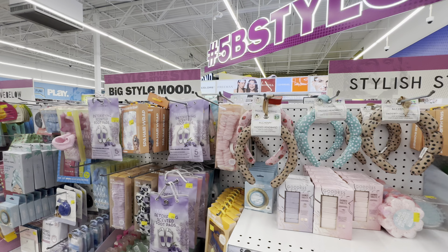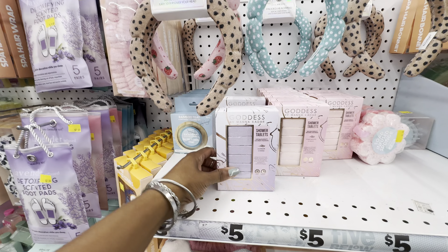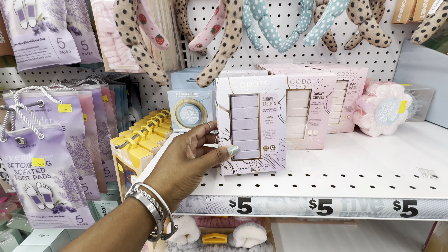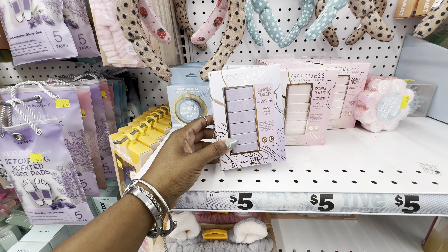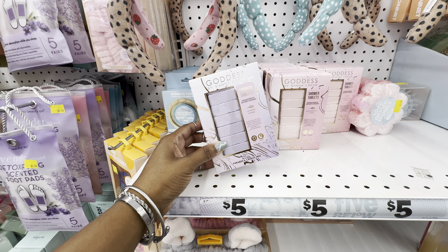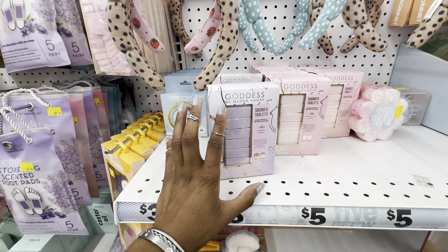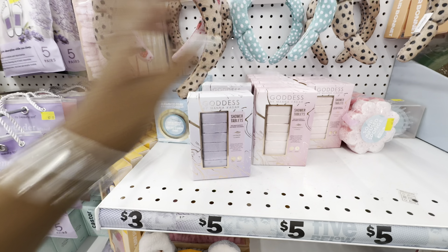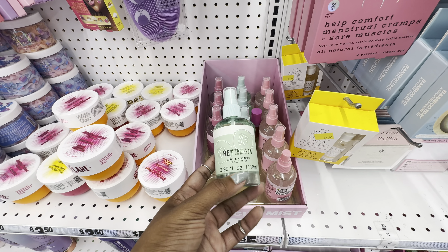In addition to those dupes, they have a variety of padded headbands and several products from the brand Goddess by Mana Kadar. In this line there are shower tablets, body butter, body lotion, exfoliating polish, exfoliating foot scrub — and all those products come in two scents: lavender and pomegranate.